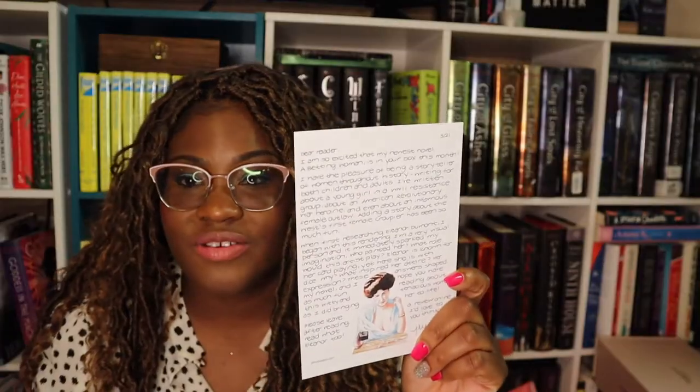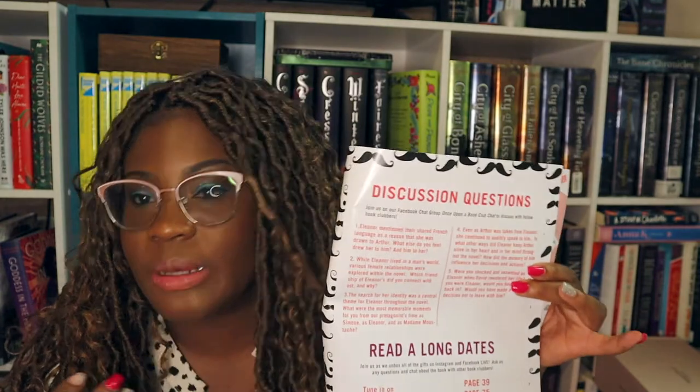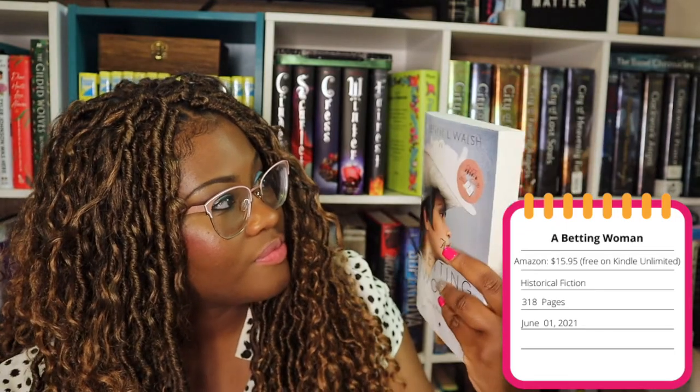There's a letter from the author with that same quote on the back, a signed name plate, and a promotion card for the book. We also get our book club kit — the book is called A Betting Woman. Inside the kit there's a conversation with the author about her thoughts on writing the book, discussion questions for their Facebook group, and a list of the four gift page numbers.